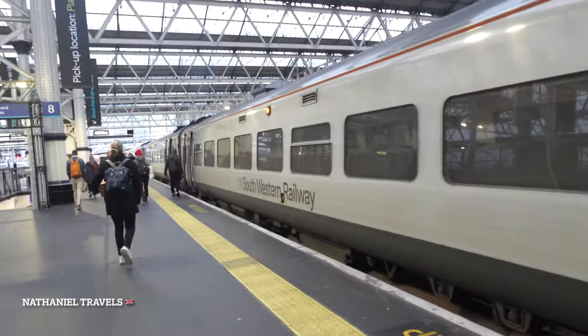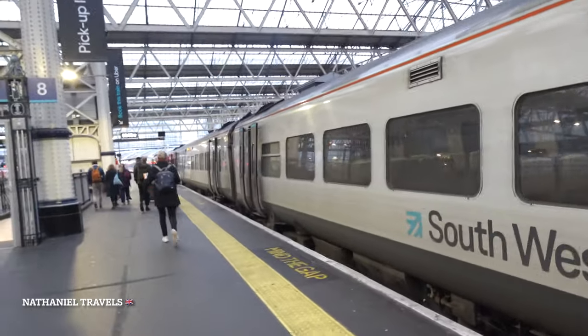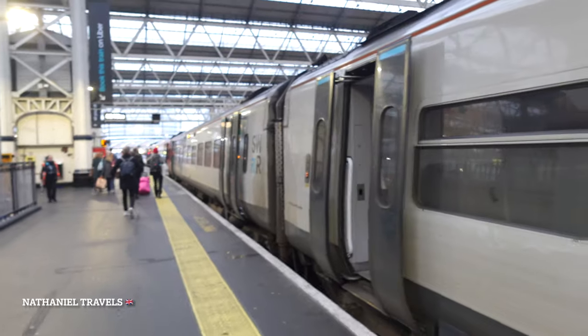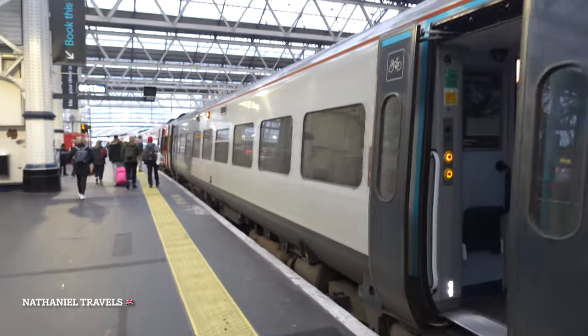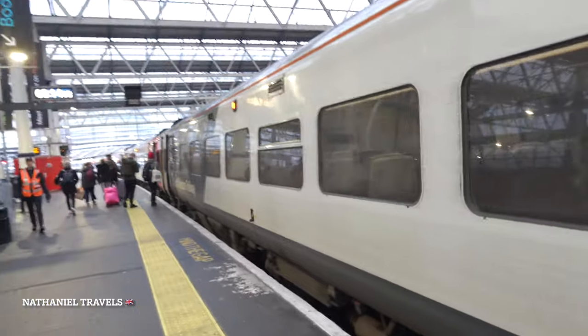There are no designated seats — you can sit anywhere. This is the Southwestern Railway train. The train is so long, and I think there are enough spaces to sit down. You can sit anywhere.